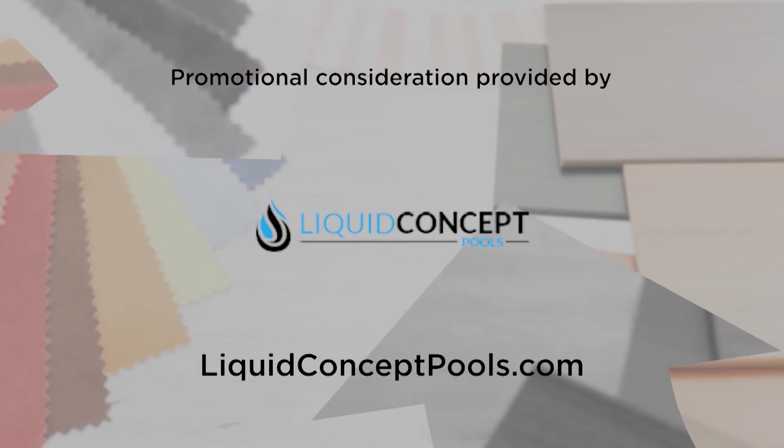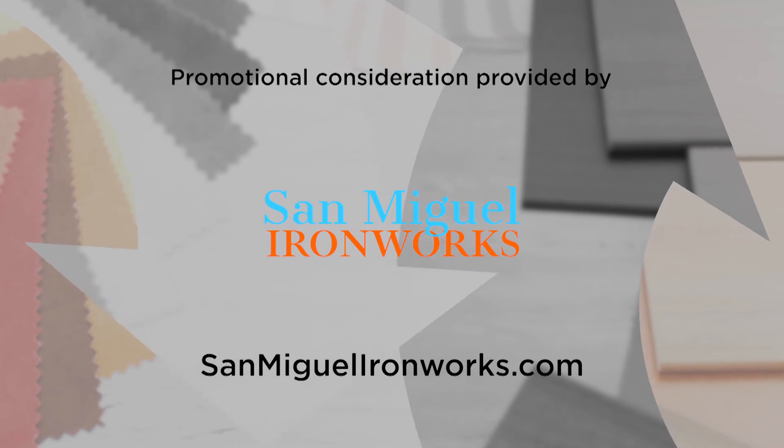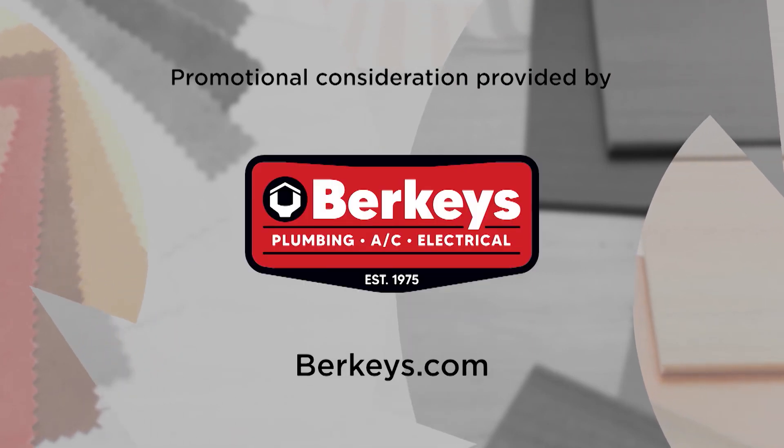For more information on anything you've seen on today's show or to be a part of the show, go to our website designingspaces.tv. We'll see you next time.